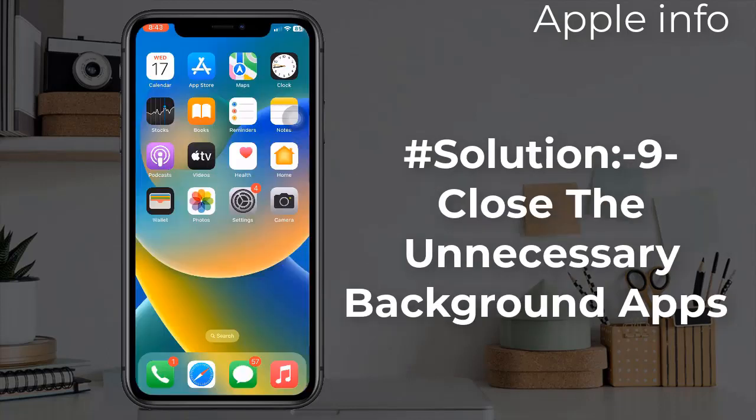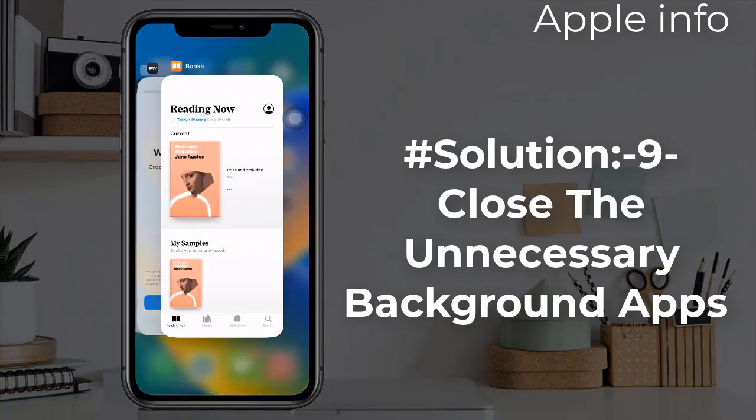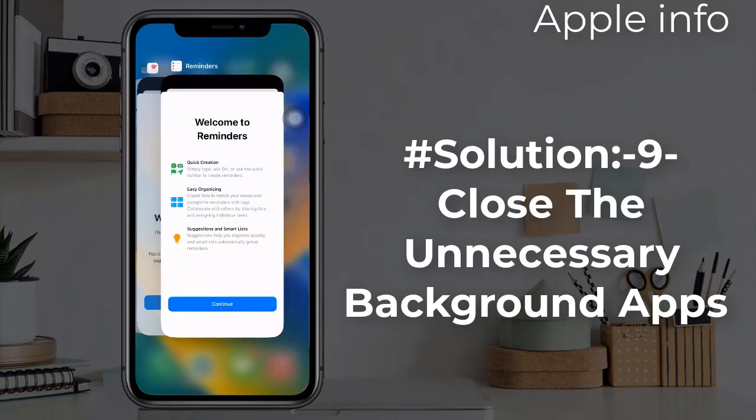Solution 9: Close unnecessary background apps. If too many apps are running in the background, it will put too much burden on your phone's memory, which might be causing call dropping issues. So try to close all the unnecessary apps running in the background.